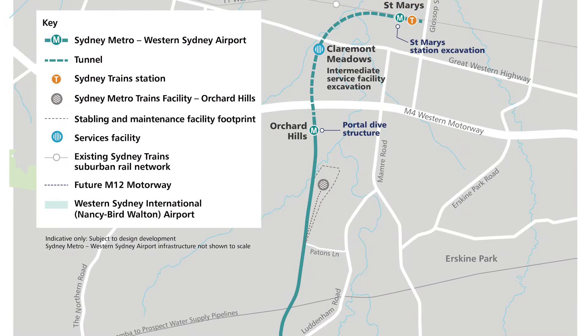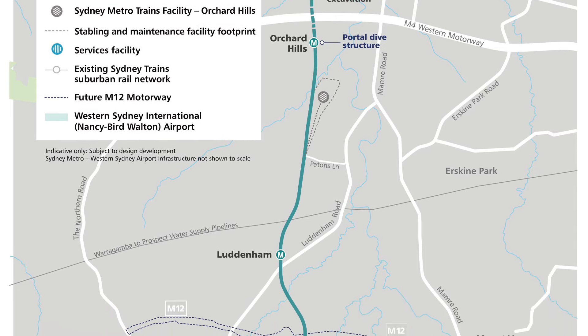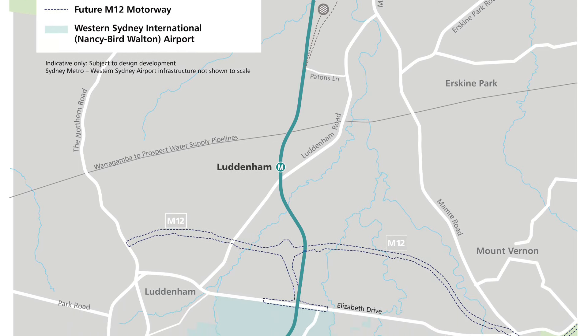Hey and welcome back to the channel. This video is about the new Sydney Metro Western Sydney Airport line. The airport line will start at St Mary's and end at the new Western Sydney International Airport at Badgerys Creek.